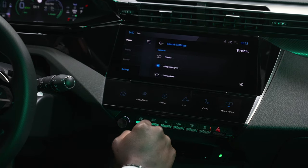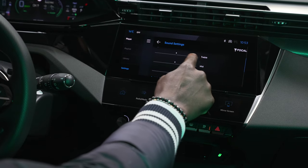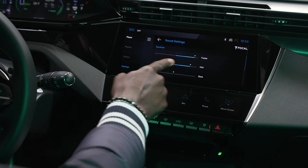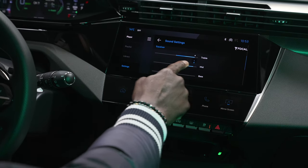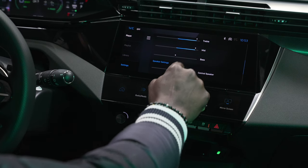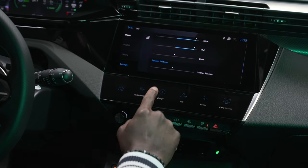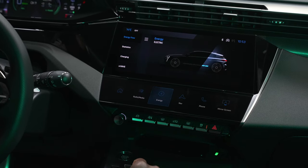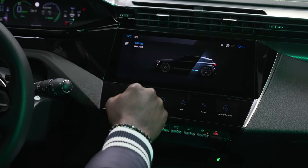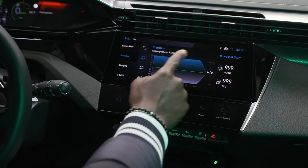For sound quality, the 308 has a Focal premium hi-fi system with a 10-speaker setup featuring four aluminium inverted dome TNF tweeters, three woofers with polyglass membrane and 165 millimeter tuned mass damper suspension, and one central speaker with a woofer. These are connected to a new 690-watt 12-channel amplifier featuring Alchemy's digital sound processing. The sound can also be tweaked in the settings for the best soundstage that suits your preference.